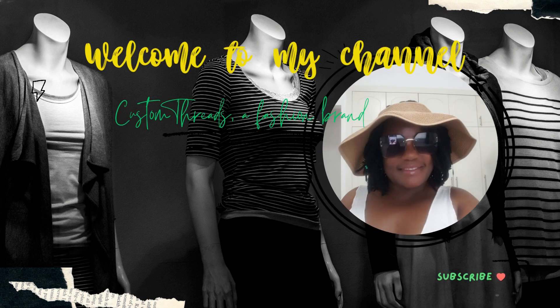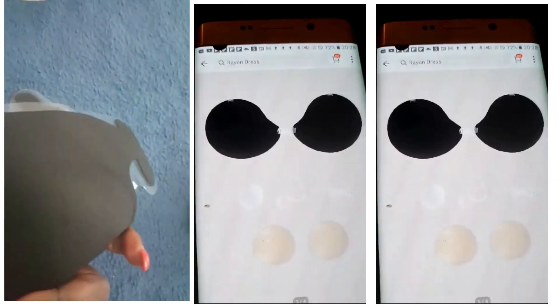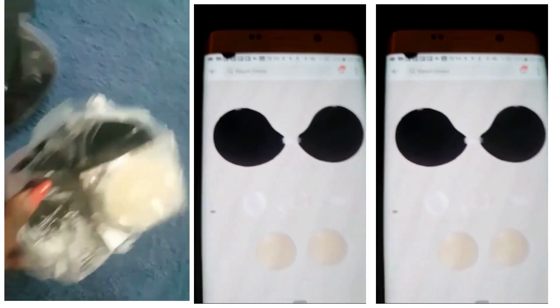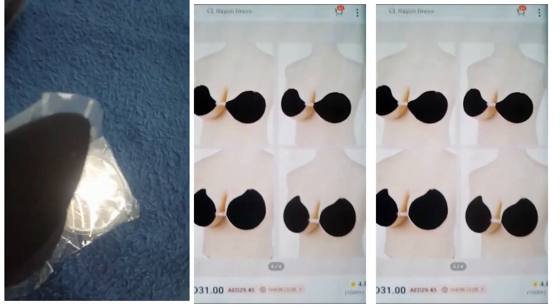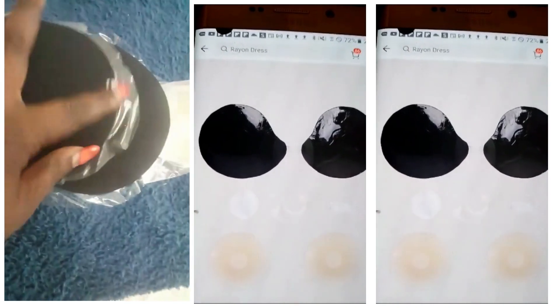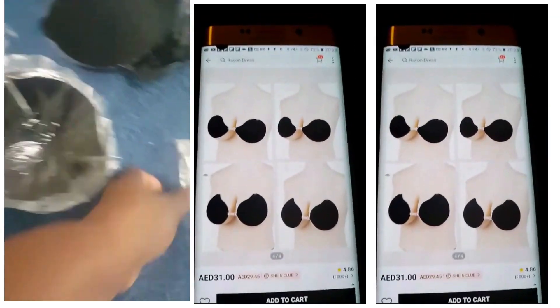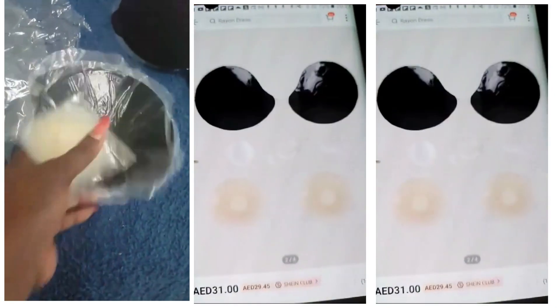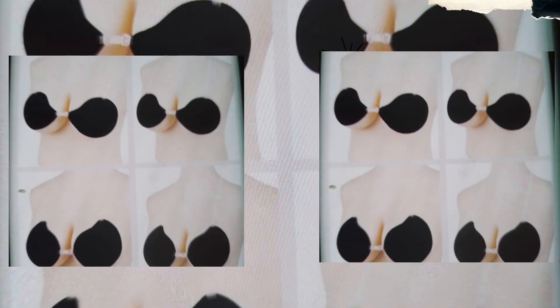That essential accessory is Solo nipple covers. Ladies, you know how important it is to feel confident and comfortable in our summer outfits, and that's where Solo nipple covers come to the rescue. They are a total game changer when it comes to wearing those cute cami tops, bustier cami tops, or even those daring one-shoulder dresses. These nipple covers are discreet, comfortable, and provide the perfect solution to ensure a smooth and seamless look.